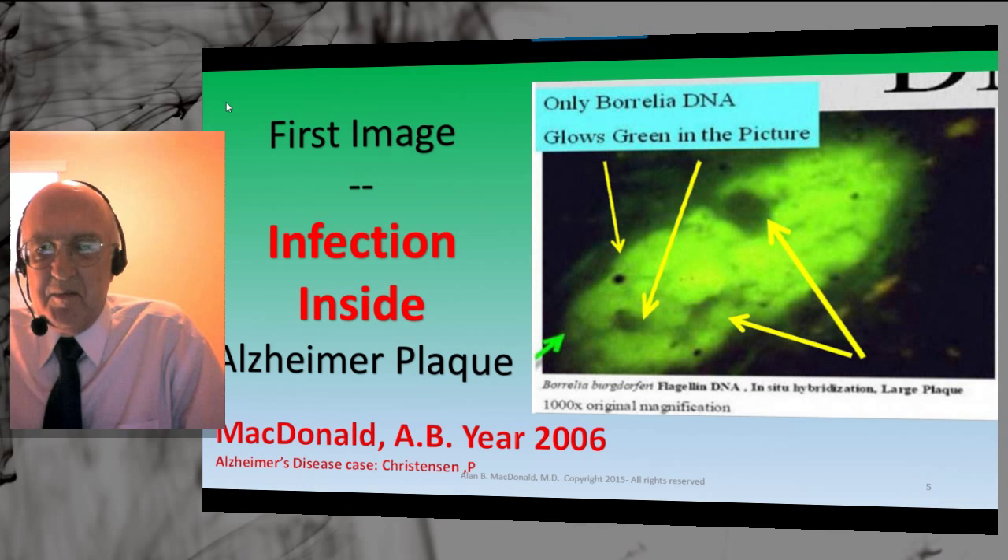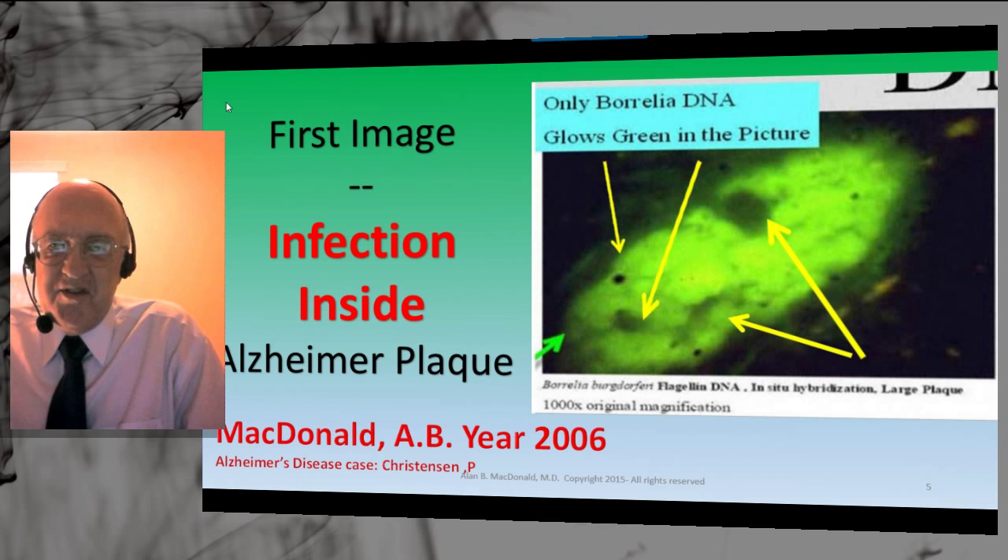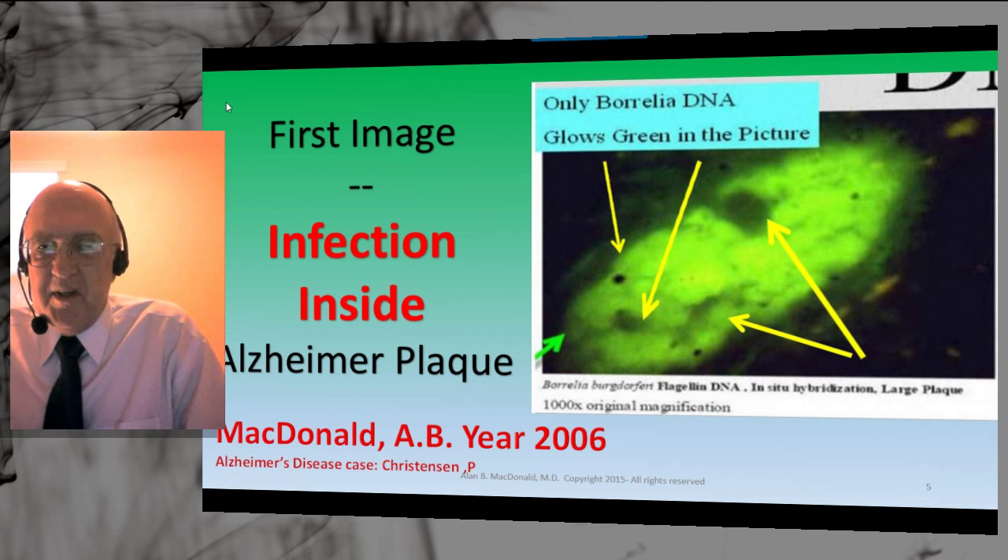He was treated for Borrelia infection without benefit; he got high-dose IV therapy. His disease progressed from an initial atypical facial pain symptom to memory problems and progression to dementia. He had further brain damage through development of hydrocephalus — water in the brain — and had a shunt placed inside his brain to remove the pressure. That shunt was infected and did not help his neurologic status. At the end, he developed paranoid behavior, was out of control, couldn't be cared for at home, had to go to a nursing facility, and he died there.